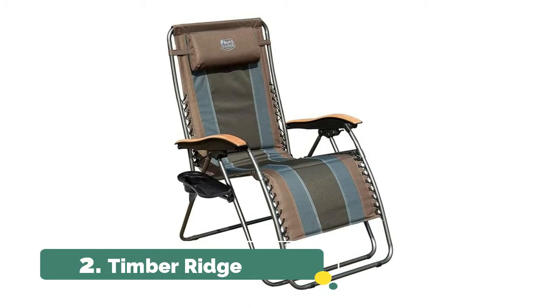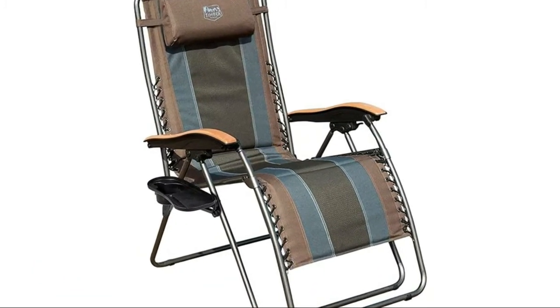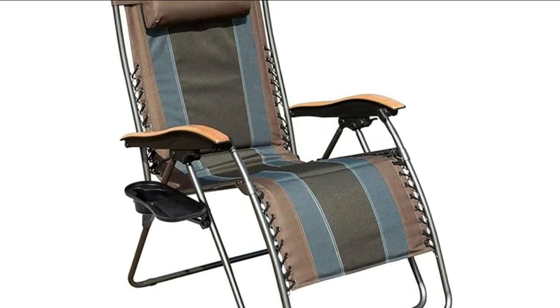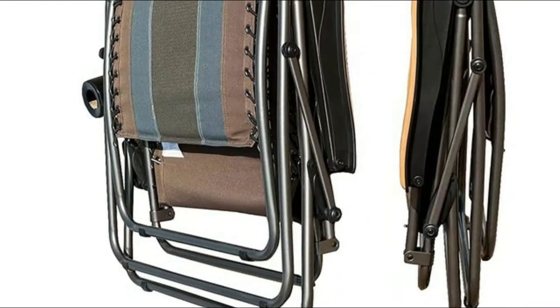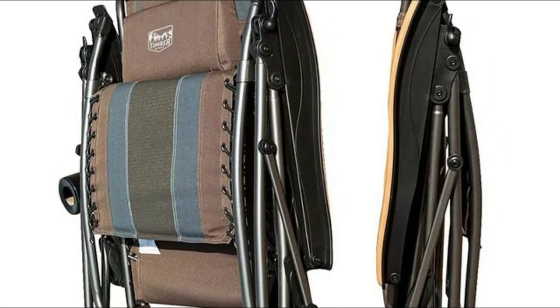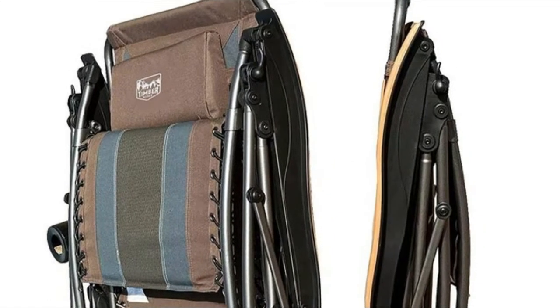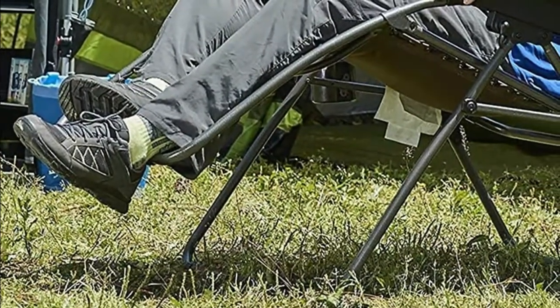Number two: the Timber Ridge padded folding chair. Designed with full padded seating and a removable pillow for both head and lumbar support, the ergonomic design and natural wood armrests on this outdoor recliner provide a zero-gravity weightless experience. The anti-gravity chair supports up to 350 pounds, with a sturdy steel tube frame, premium quality elastic cord, and durable polyester fabric.